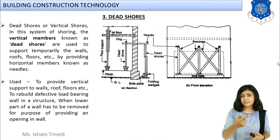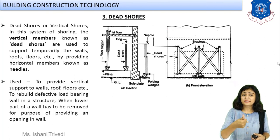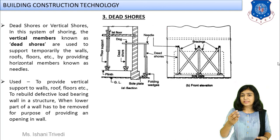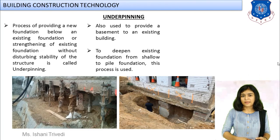The third type is dead shores. We discussed diagonal ones (raking shores) and horizontal ones (flying shores) — dead shores are the vertical ones. When you want to remove part of a floor or roof, or the roof has become so unstable it may collapse, you provide vertical support between two floors by introducing a horizontal member called a needle. This type of shoring is known as dead shores — basically your vertical shores.